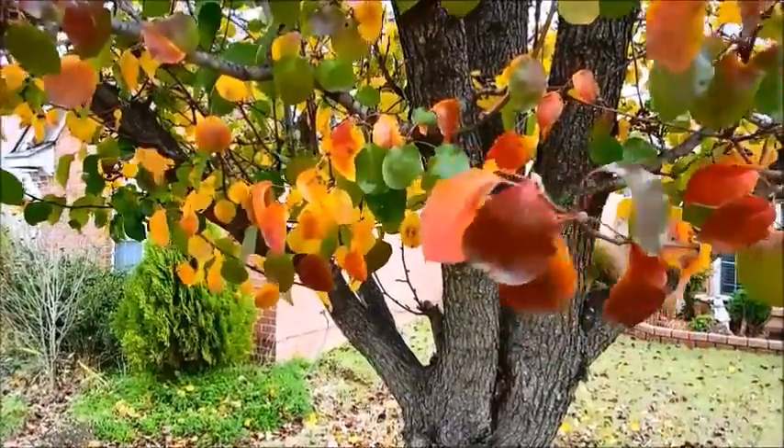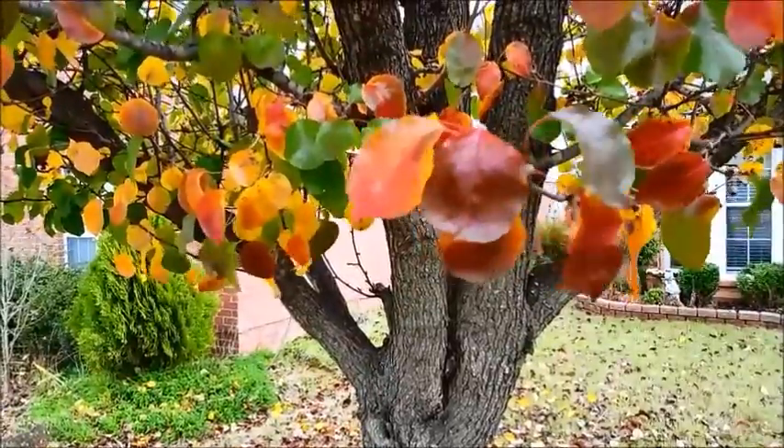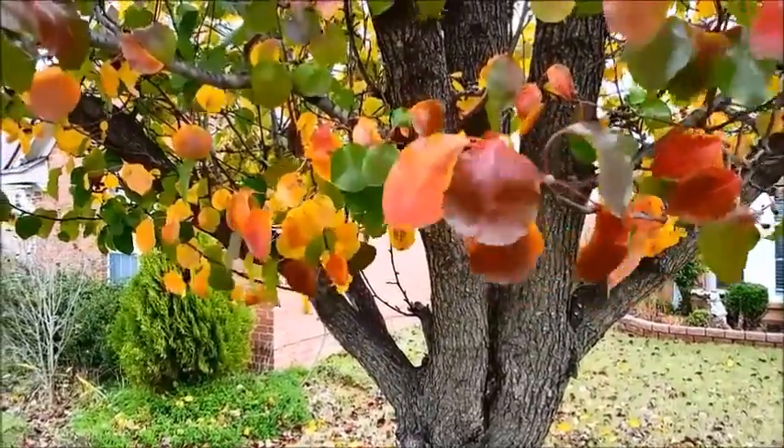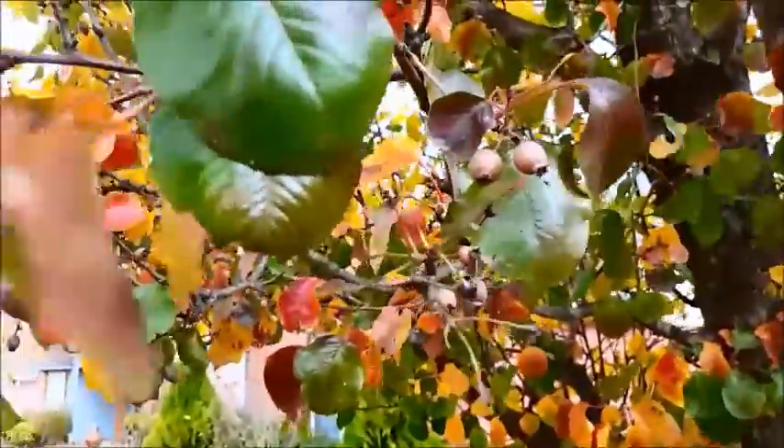This tree has a little bit more green in it, but man, some beautiful deep maroons. Gorgeous. This is a Bradford pear.